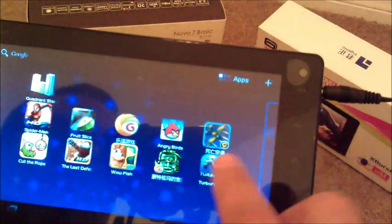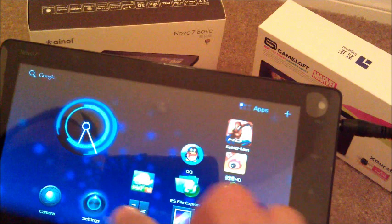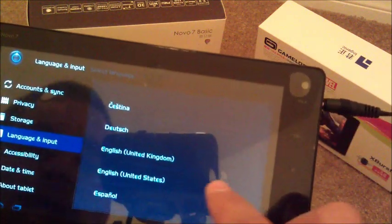It comes with a lot of preloaded apps already. I installed some myself, but as you can see, some of them are already in Chinese. You see what I mean? So it's kind of hard to read, even though we went ahead and put the settings for English in the United States.